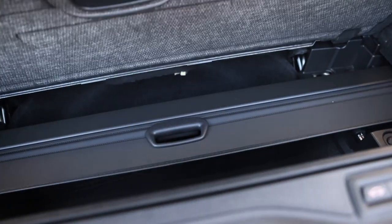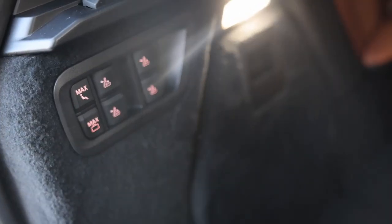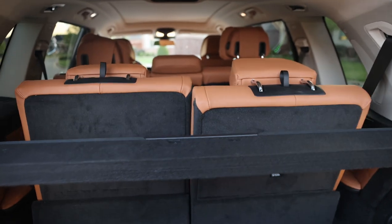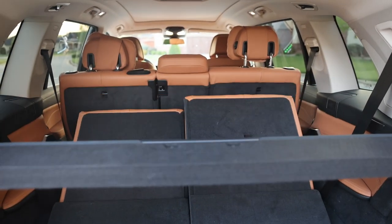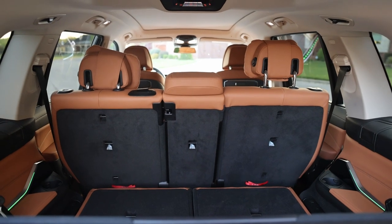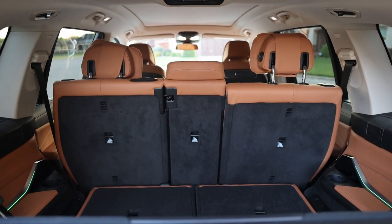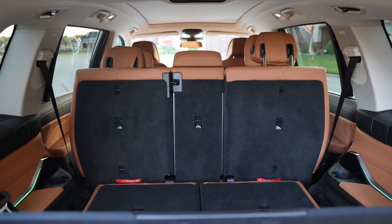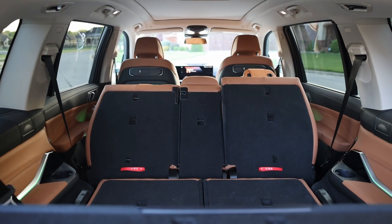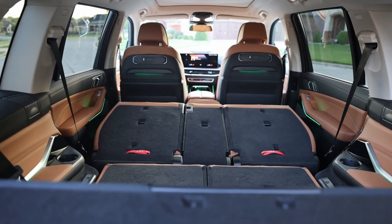There is also some surprising storage where the usual spare tire would be. If you press the button for maximum cargo, the third and second row seats fold automatically. People have said this is a slow process, but honestly it only takes a few seconds — I timed it at about 24 seconds for all seats to fold flat and give you a lot of storage.